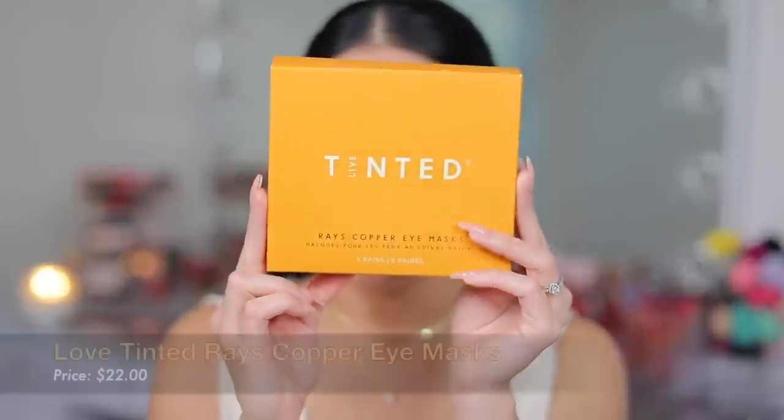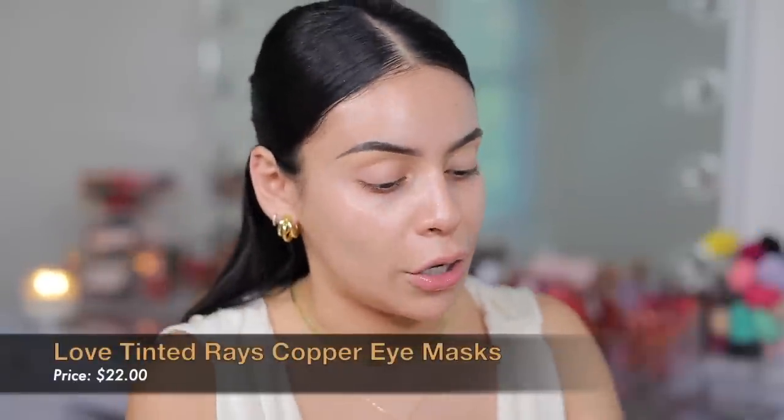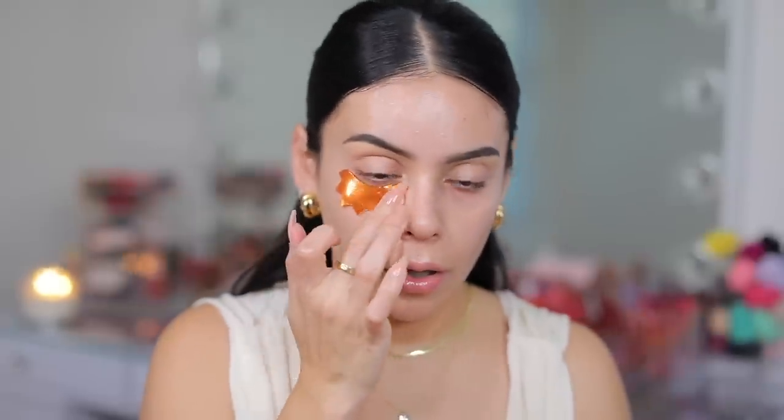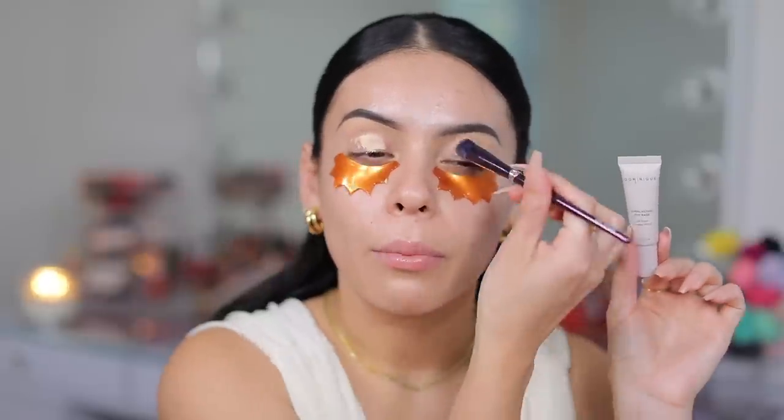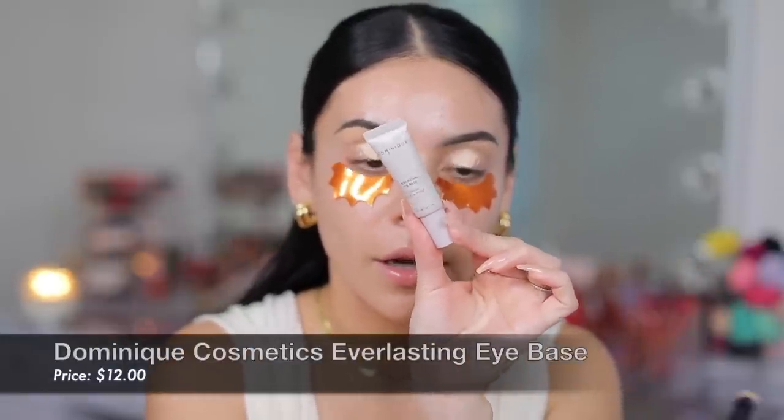I also got these raised copper eye masks from them. I figured I'd put them on while I do my eyeshadow. There's caffeine, niacinamide, vitamin C and E — that feels so good. I love eye masks, honestly. I'll put them on for about 10 minutes or so. And I'm just prepping with my usual favorite eye primer, the Dominique Cosmetics Everlasting Eye Base.